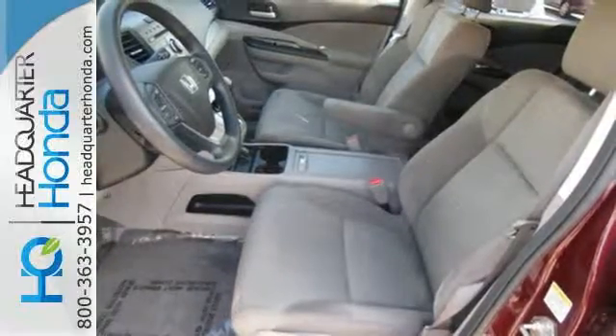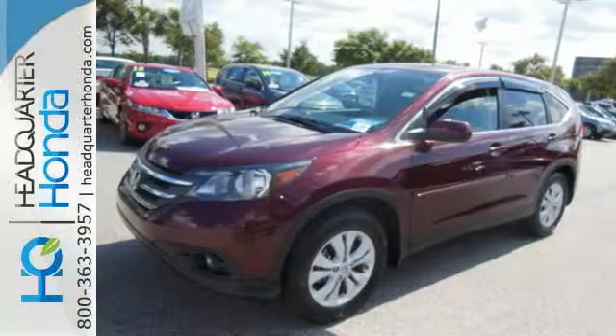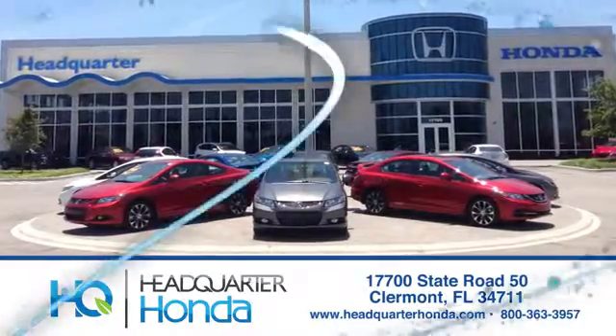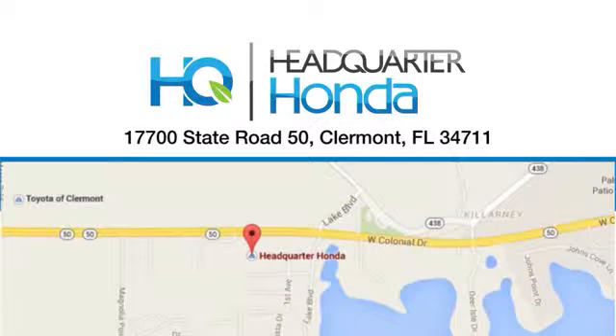Come and see this attractive 2013 CR-V for yourself today. Headquarter Honda — give us a call or swing by and see us today at 17700 State Road 50 in Claremont. Headquarter Honda.